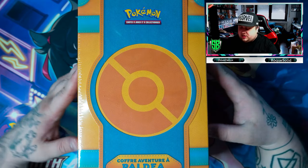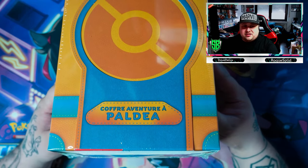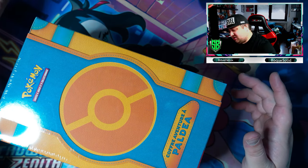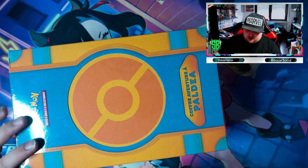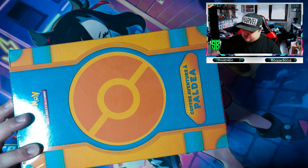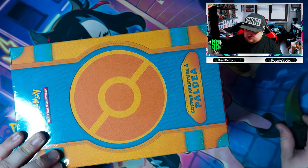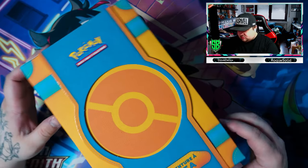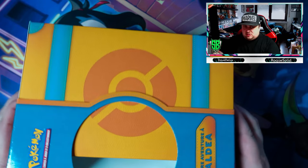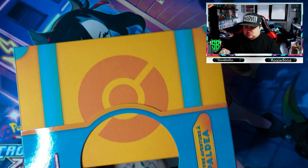Okay, so here we are with the Paul Dien Adventure Box. It looks like a suitcase — I'm very intrigued to open this and see what's inside. Like I said in the beginning, I've heard there's a beautiful Pikachu promo in here. There's a little cardboard piece that slides right out.